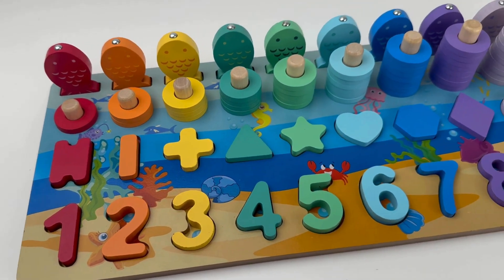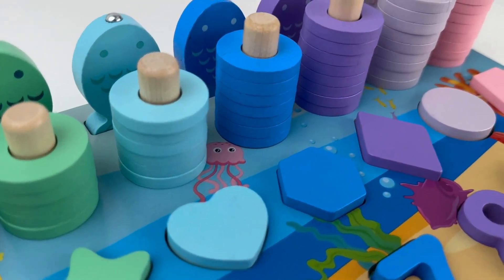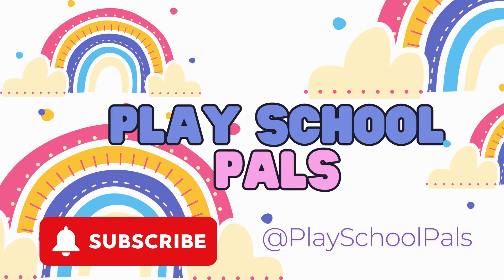Yay! We did it, friends. We counted pearls, matched colorful numbers, found rings and shapes, and helped all fishes find their home. Great job! See you next time for more puzzles and play. Bye!